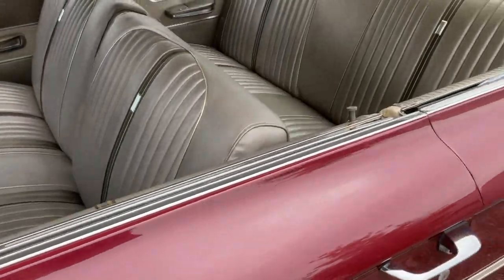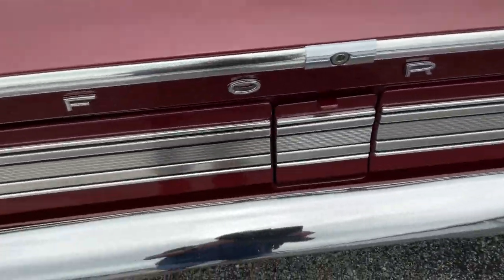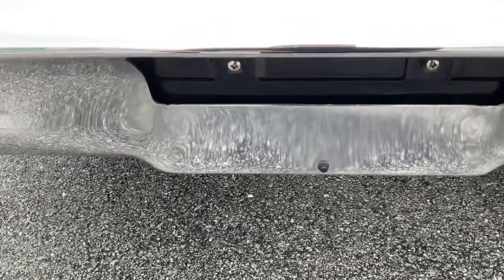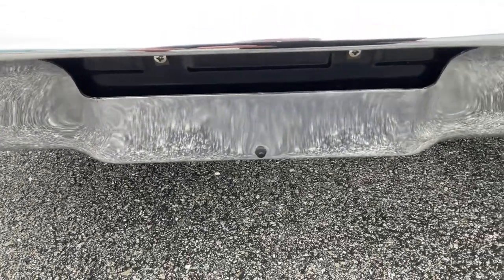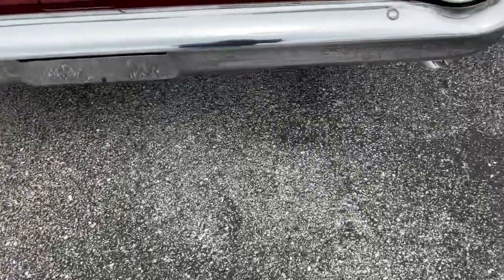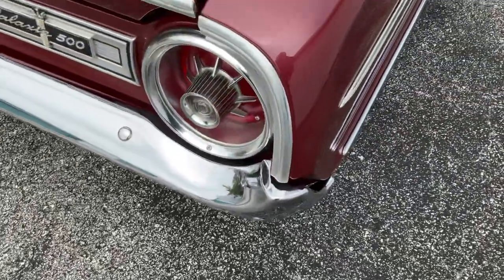Let's go around the back and hear the exhaust. Got a brand new dual exhaust system on it, front to back. Look at that frame where the license plate goes — looks like brand new. Got the chrome tips on the exhaust. Very well done — a high-quality exhaust job was done on this car.